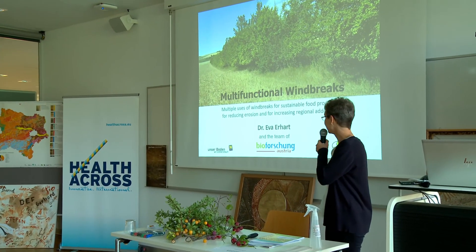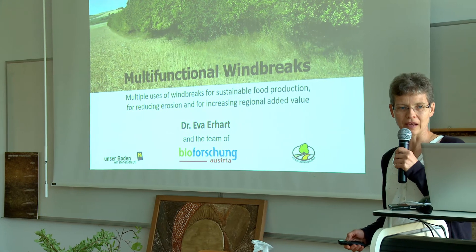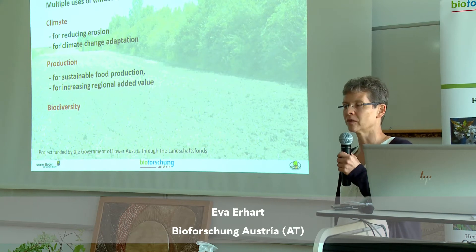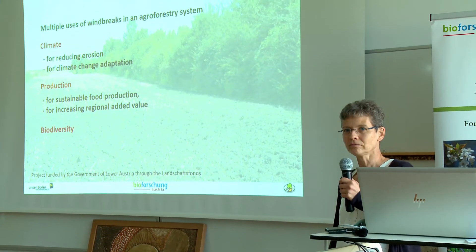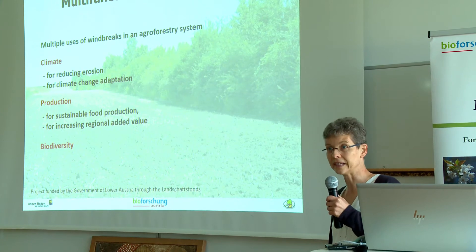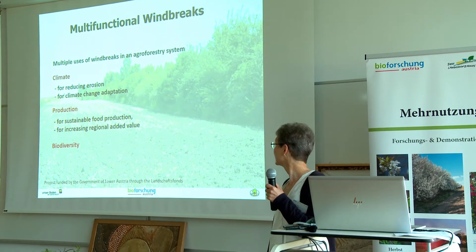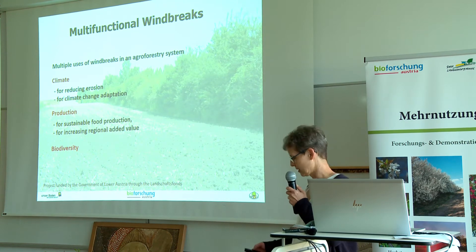I'm happy to be here today. The topic of my presentation is multifunctional hedges, and I would like to talk about the functions and benefits of hedges for the climate, for production, for the farmer, and for biodiversity. For the climate: reducing erosion and adaptation to climate change through improving the microclimate. The production function and increased regional added value for the farmer and for the region, and biodiversity.